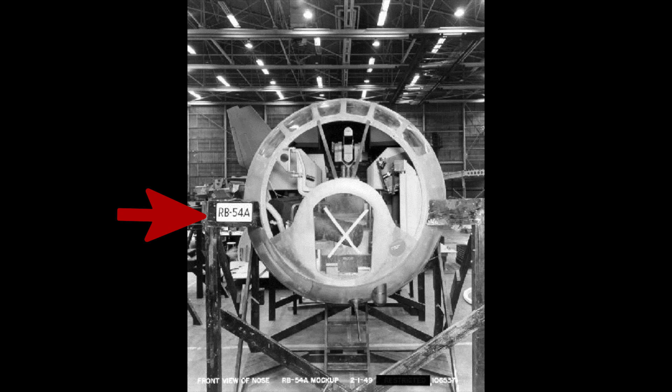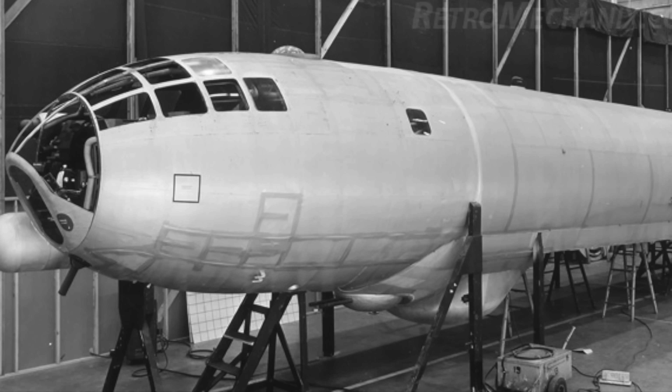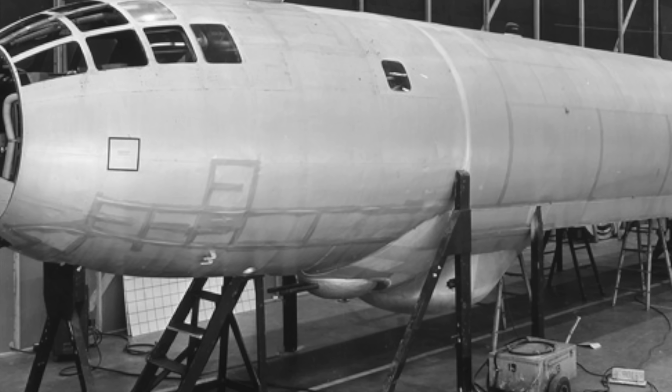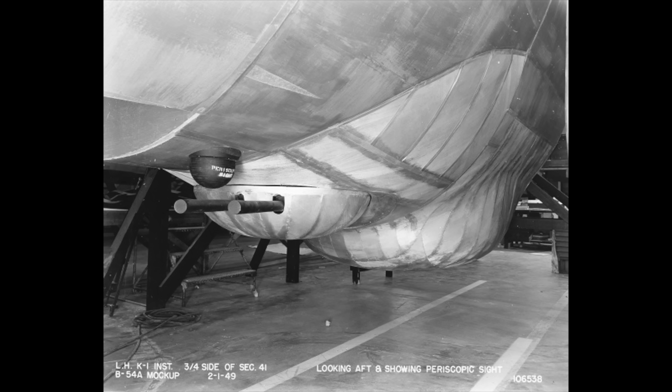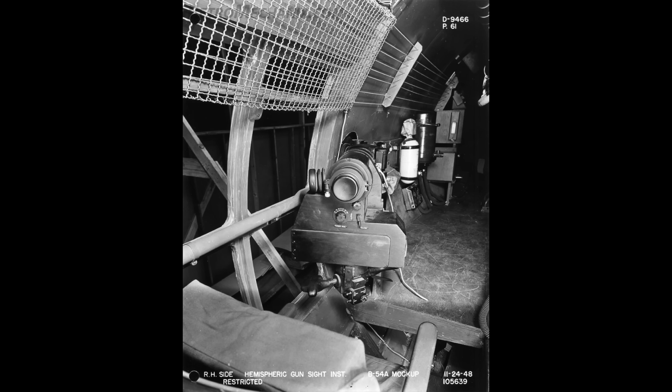There was a reconnaissance RB-54 planned, and here's a mock-up of that. The biggest change is the lack of a targeting radar dome. Moving a little further back, we have one of the 14 .50 cal machine gun turrets, which would be controlled through the hemispheric sights located throughout the aircraft.